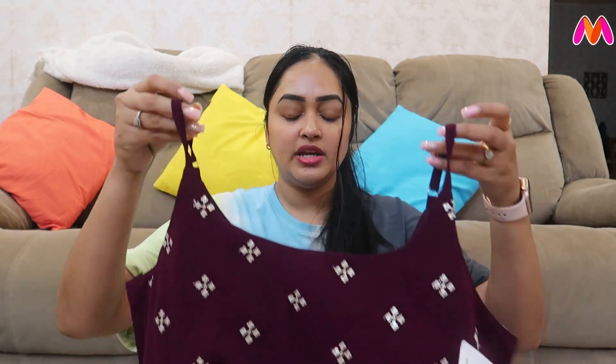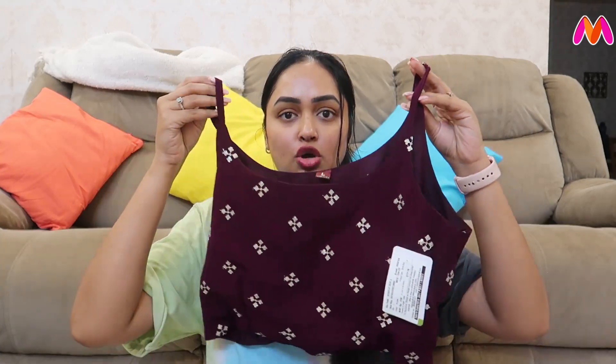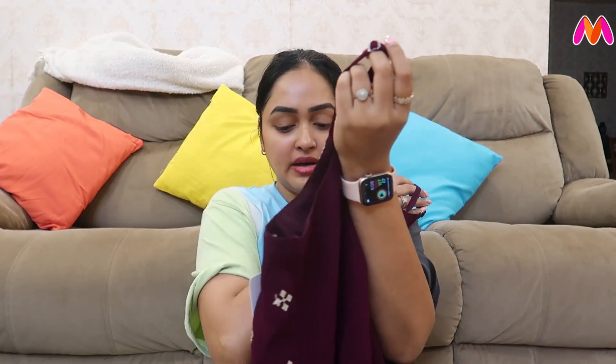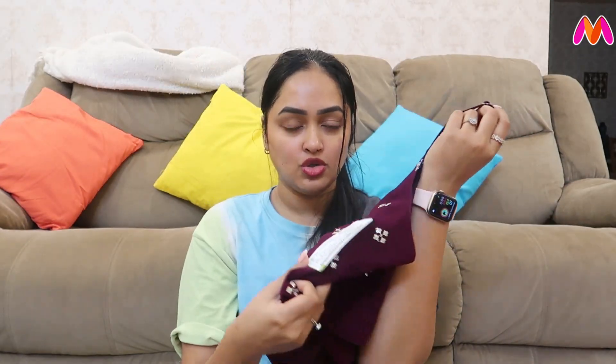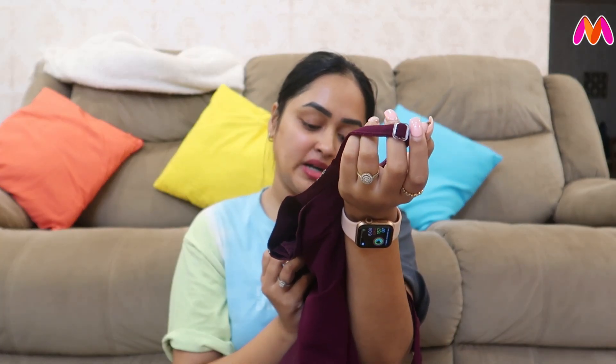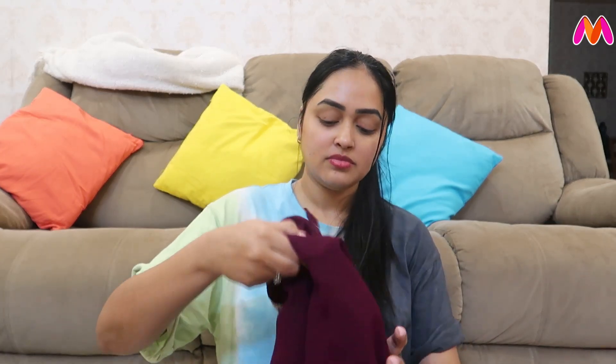This is a different kind of outfit — a top, crop top, palazzo and coat jacket. This is the exact size. The brand is KVS Fab. You can also try it. I have tried this brand two or three times before and shown it in previous videos.